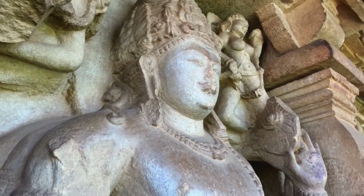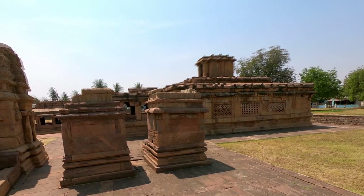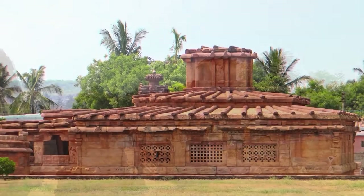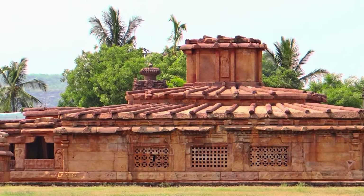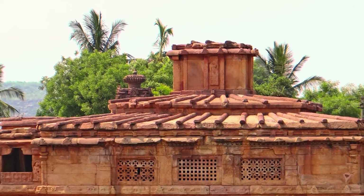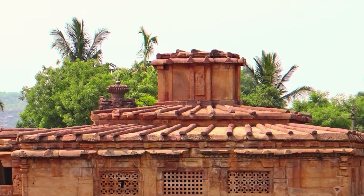The 5th century Ladakhant temple, with its log-shaped blocks, reminds of a wooden prototype. The projection over the Garbha Griha is a first and is the earliest precursor of the Shikara.